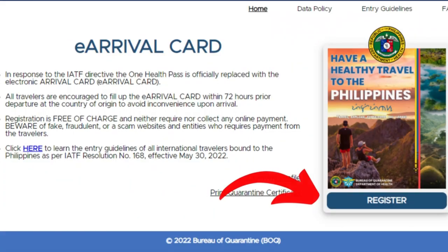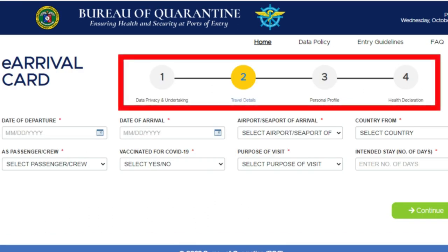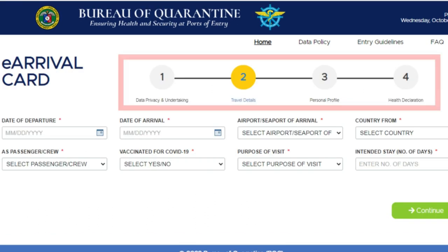All you need to do to get started is go onto the website — I'll put a link in the description below. Fill out the health declaration: what vaccines you took, the flight times, the flight numbers, those kinds of things. It's a really simple guide. Fill that out, register, and you're good to go.